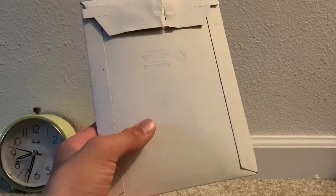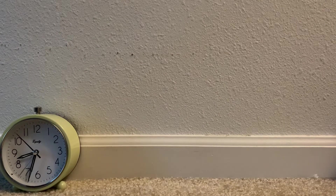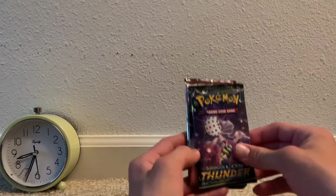We have this Amazon package here. I'm not showing the front because that's where my address is. This was another three-pack mystery lot — really excited to see what kinds of packs we get. It was from Amazon, about $12.74.